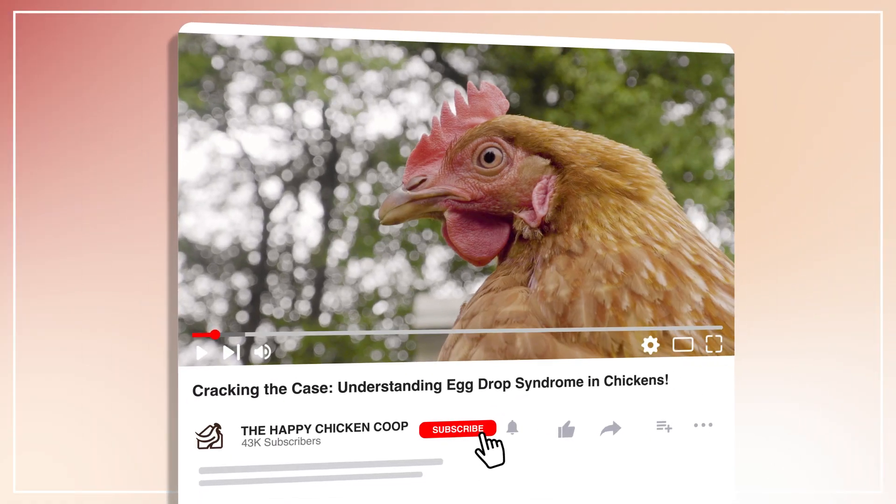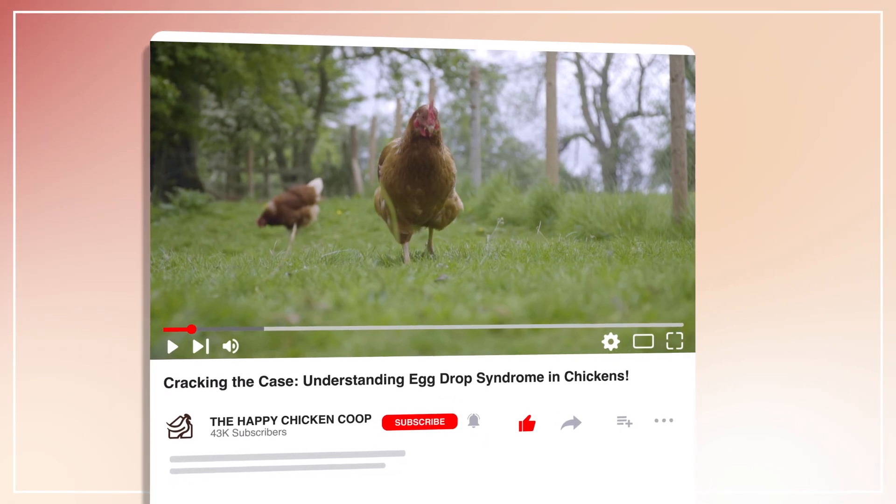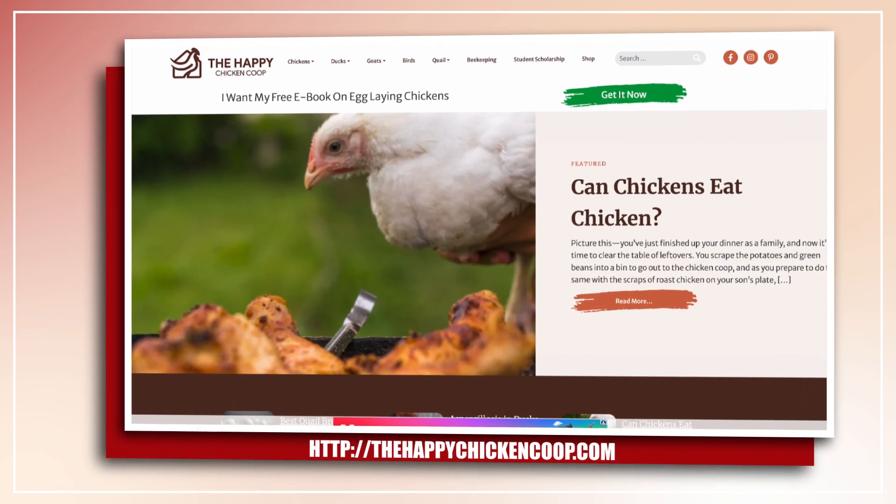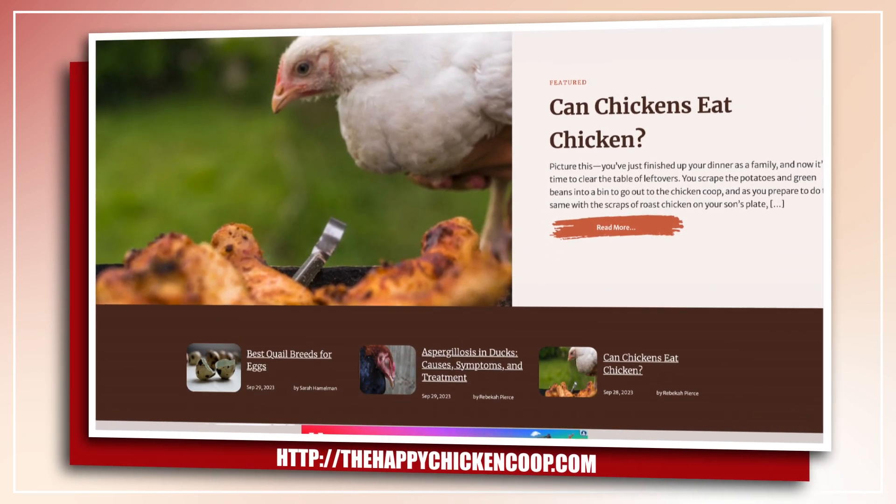Please hit the like and bell button and subscribe for more tips on raising your backyard flock. You can also check out our website at thehappychickencoop.com for more comprehensive information.